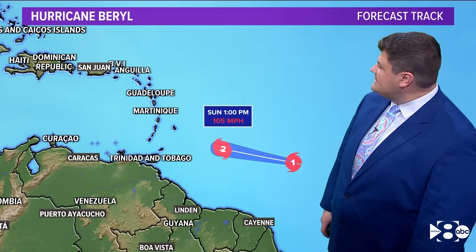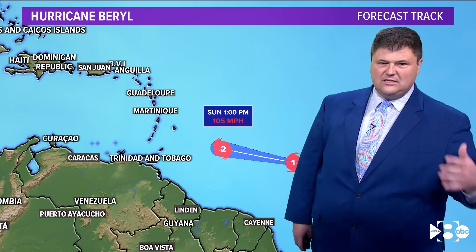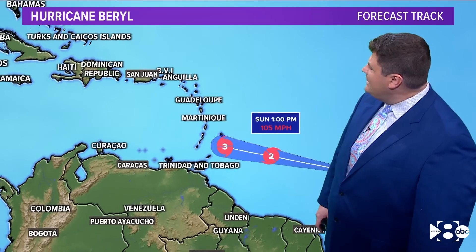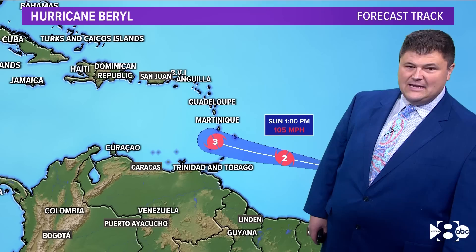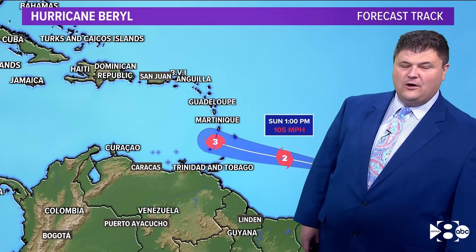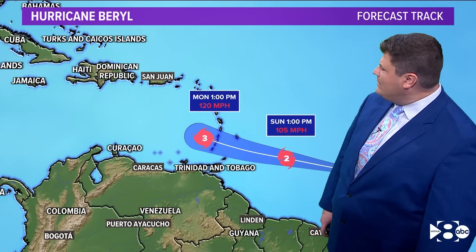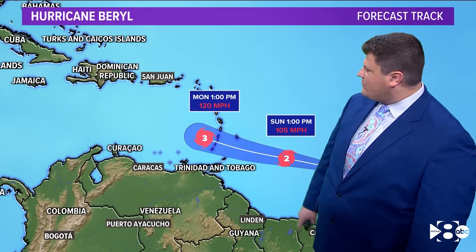Here's the latest track of Beryl as it moves to the west. We expect it to be a Category 2 hurricane, possibly late tonight or overnight, certainly by tomorrow afternoon — 105-mile-per-hour winds at 1 o'clock. By overnight Sunday into Monday, that's when we're expecting landfall in the Lesser Antilles. That's when it could be a Category 3 hurricane. By Monday at 1 p.m., the center likely on the other side of the island with 120-mile-per-hour winds — that's a major hurricane.